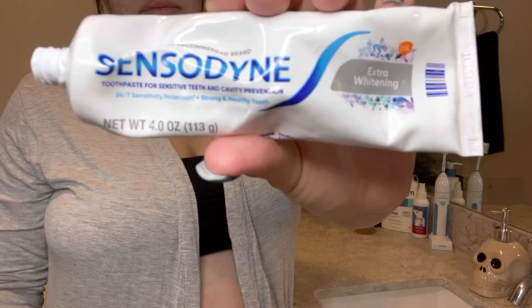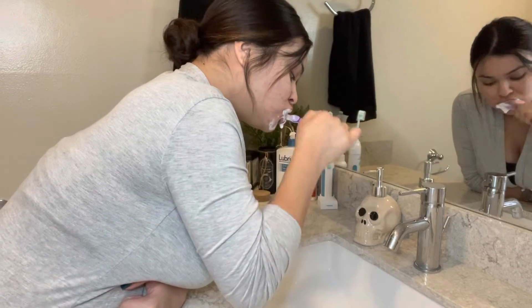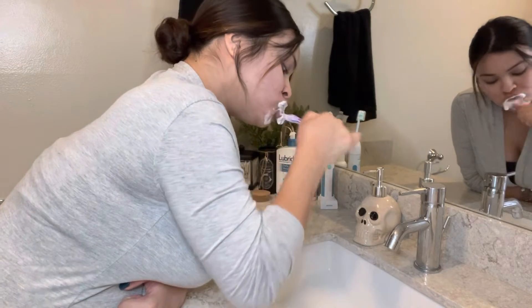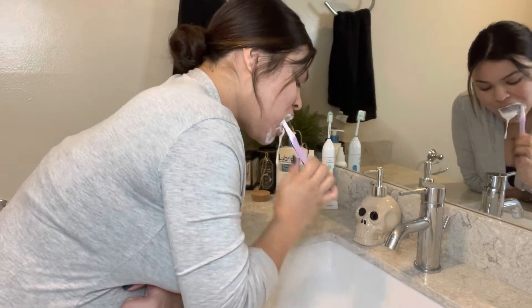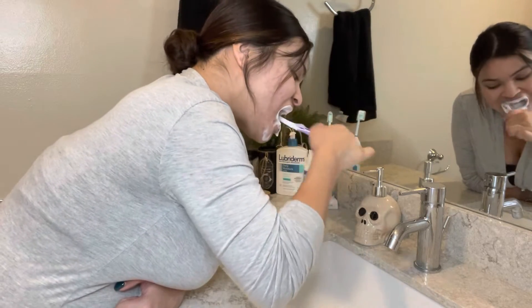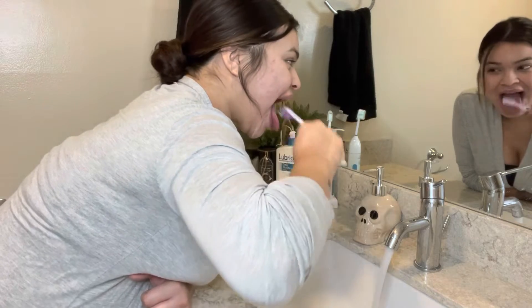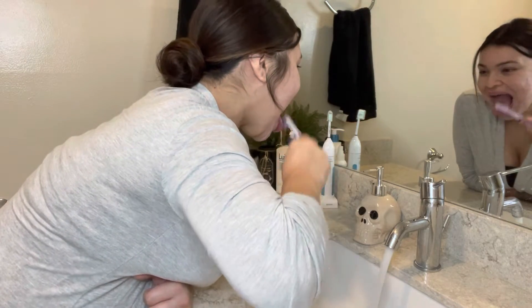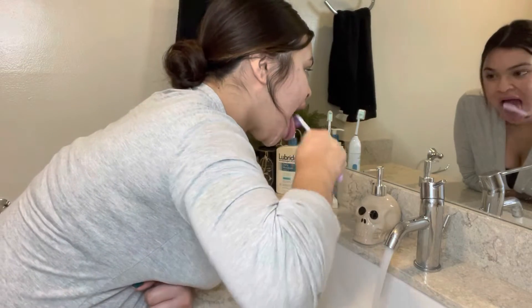So I start off by brushing my teeth with this Sensodyne toothpaste. This is honestly my favorite toothpaste so far since I've gotten pregnant, because all the other toothpastes literally make me want to throw up. This has a really light minty taste so it doesn't really cause me nausea. Right here I'm just brushing my tongue, making sure I don't got no funky breath — this is one of the important steps, guys. Make sure y'all do it too.